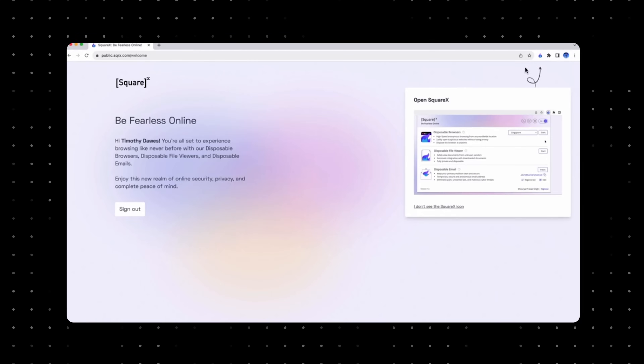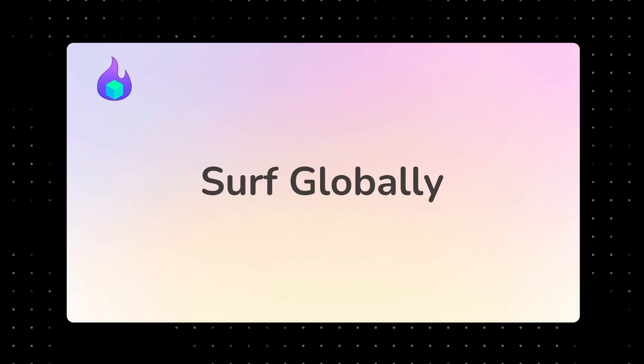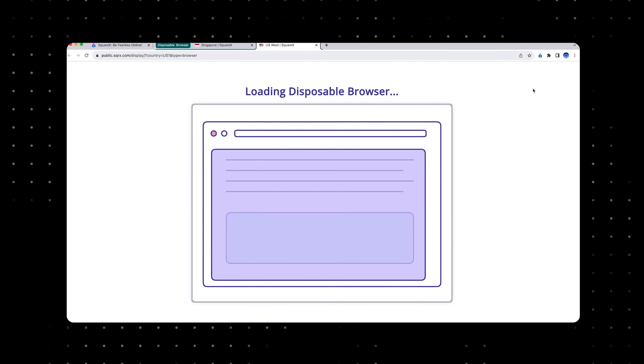Disposable browsing keeps you protected online. With a disposable browser like SquareX, your personal computer stays safe because you're using a high-speed anonymous remote browser in a secure place away from your device — you're literally almost invisible. You can visit any website, even if it's risky, without leaving a trace or putting your privacy at risk.